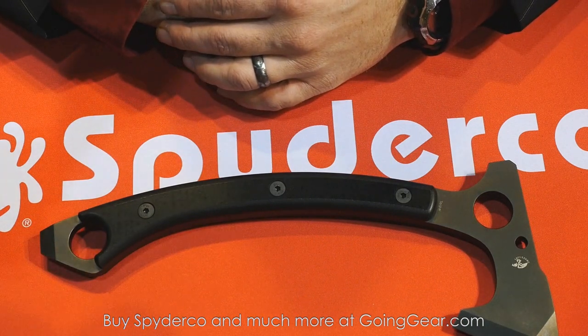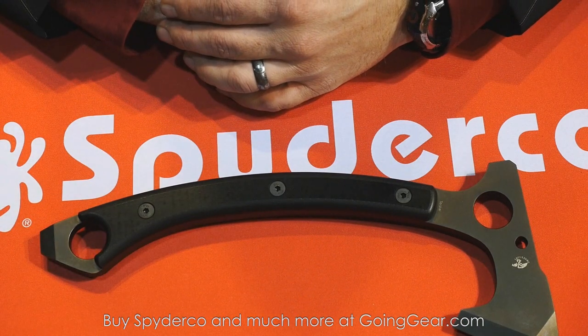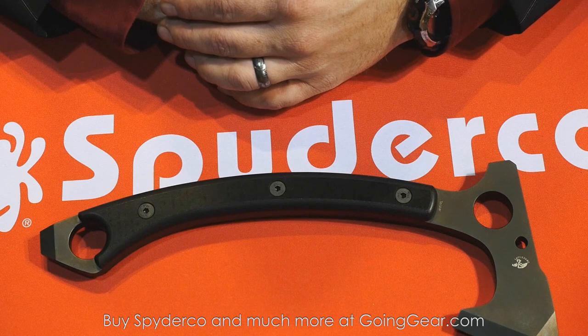That's the last one. Thank you very much for coming by — thanks for your time, Eric. We'll have these available at goinggear.com as they come out.